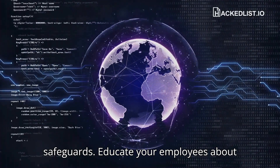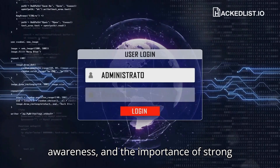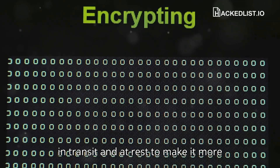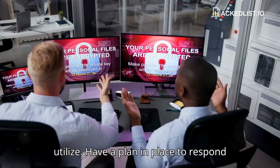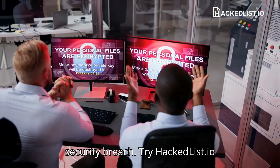Educate your employees about cybersecurity best practices, phishing awareness, and the importance of strong passwords. Encrypt sensitive data both in transit and at rest to make it more difficult for attackers to access and utilize. Have a plan in place to respond quickly and effectively in the event of a security breach.